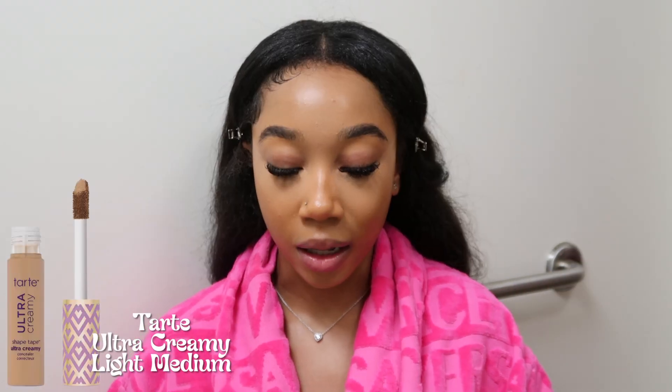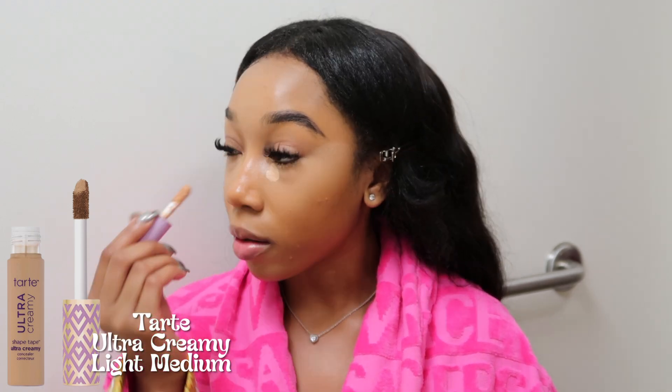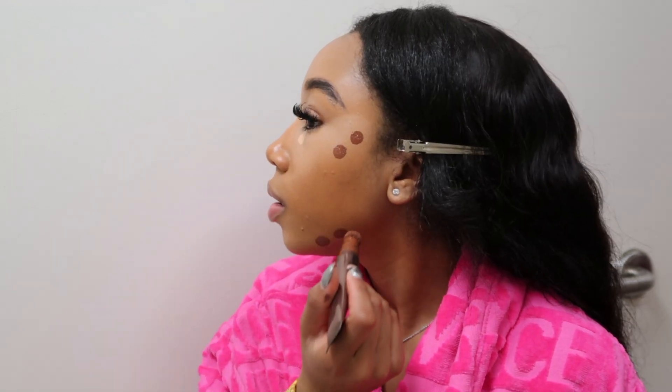I use two concealers. I'm going to use this one — it's just a shade lighter than the previous one for that bright under eye. I'm just going to focus that on just the inner part of my eye. I'll let this dry down, and as that's drying we're going to go ahead and move into contour. I'm still experimenting with this but I'm going to add it to my routine.